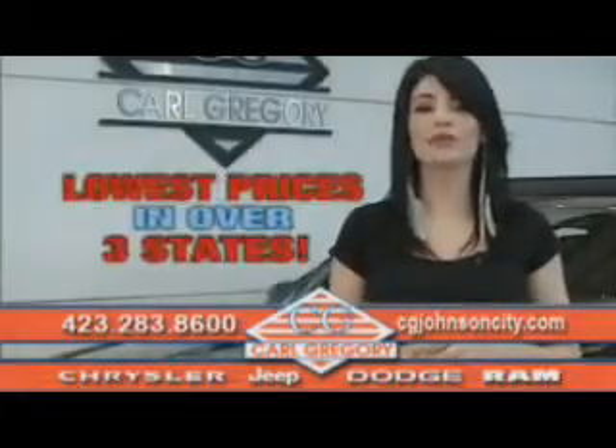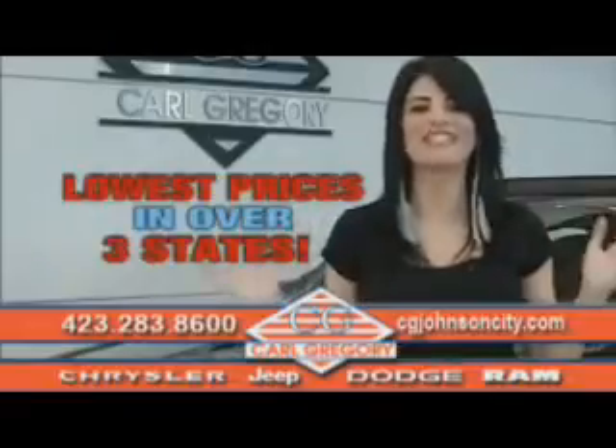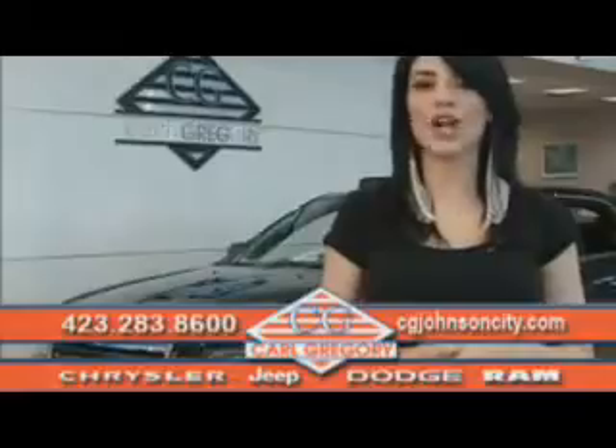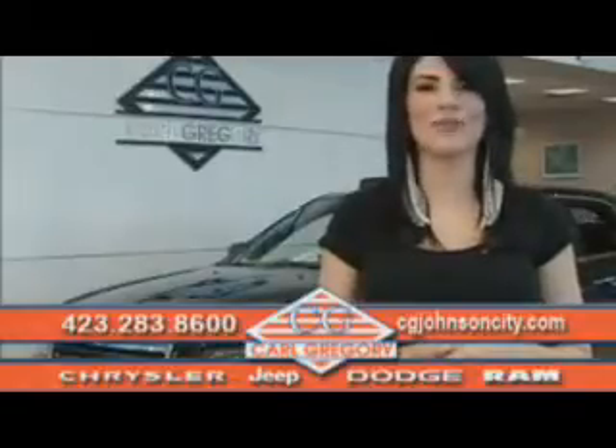By browsing our website, you'll find over 1,000 vehicles at our lowest prices in over three states. Email us or just give us a call at 888-727-2459. Thank you for shopping on cgjohnsoncity.com. We look forward to earning your business.